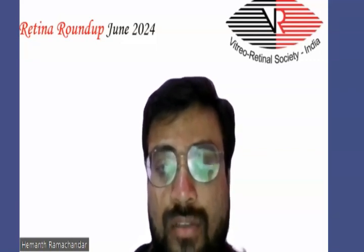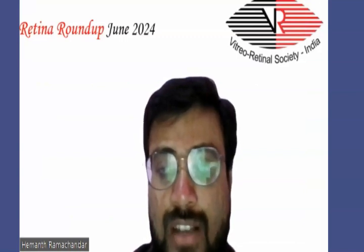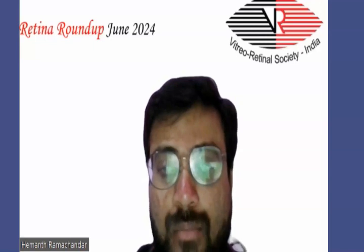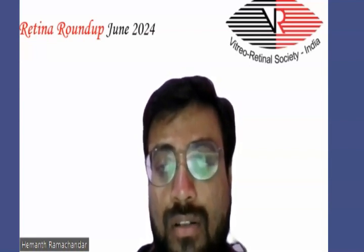36.7% of eyes on topical treatment achieved closure, of which 13 were idiopathic macular holes. They concluded that the overall efficacy of successful macular hole closure with topical treatment achieved a closure rate of 36.7%, with higher efficacy in smaller holes and those without vitreomacular traction showing a more successful rate of macular hole closure.